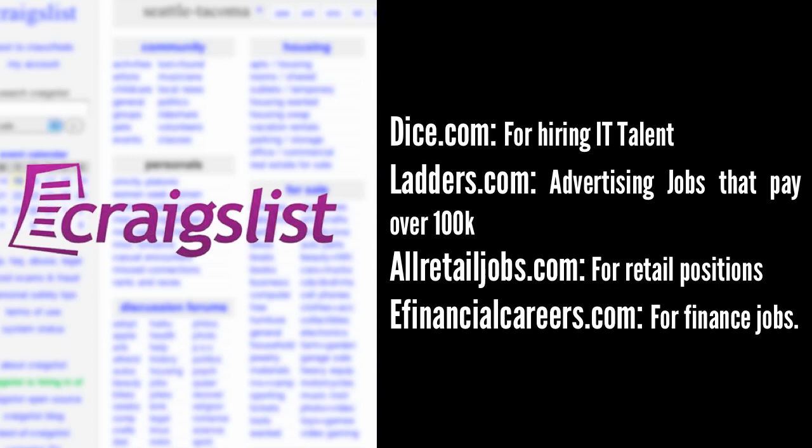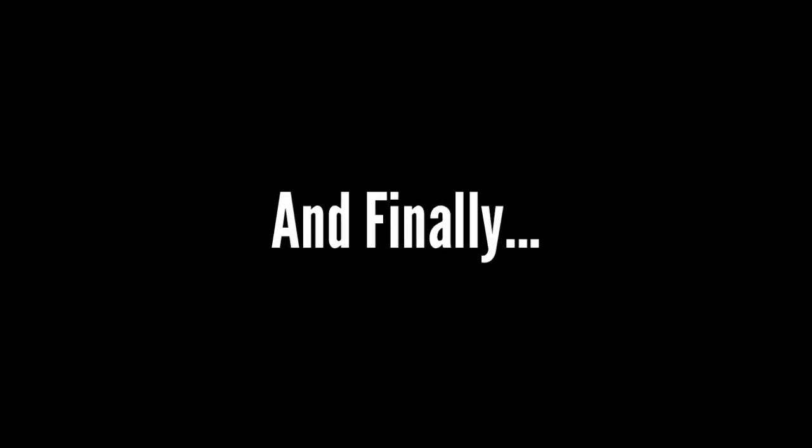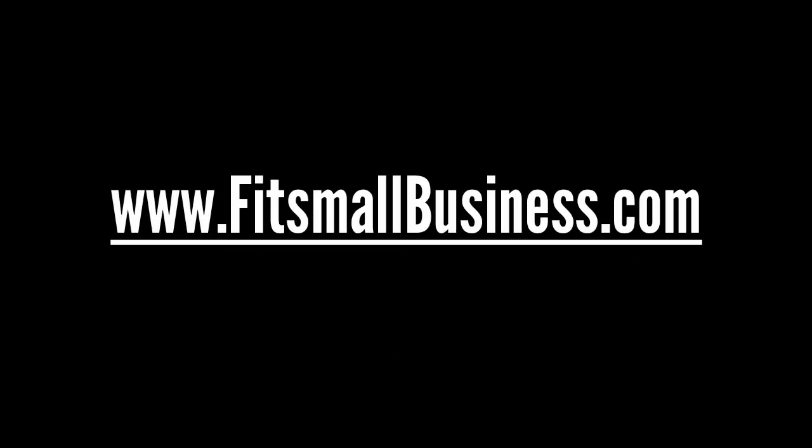That's our lesson for today. If you have any questions, please feel free to leave them in the comments section below. Also be sure to stay tuned for the next video in this series where we will discuss how to manage. For more great advice on how to start and run a successful small business, be sure to visit us at FitSmallBusiness.com today. Thanks for watching.